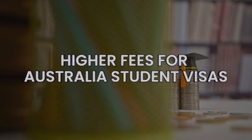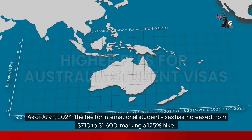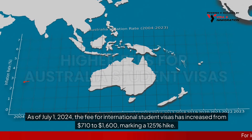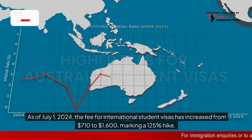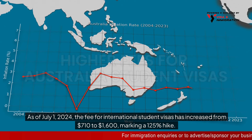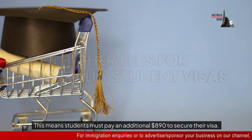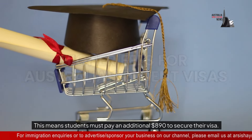As of July 1st, 2024, the fee for international student visas has increased from $710 to $1,600, marking a 125% hike. This means students must pay an additional $890 to secure their visa.